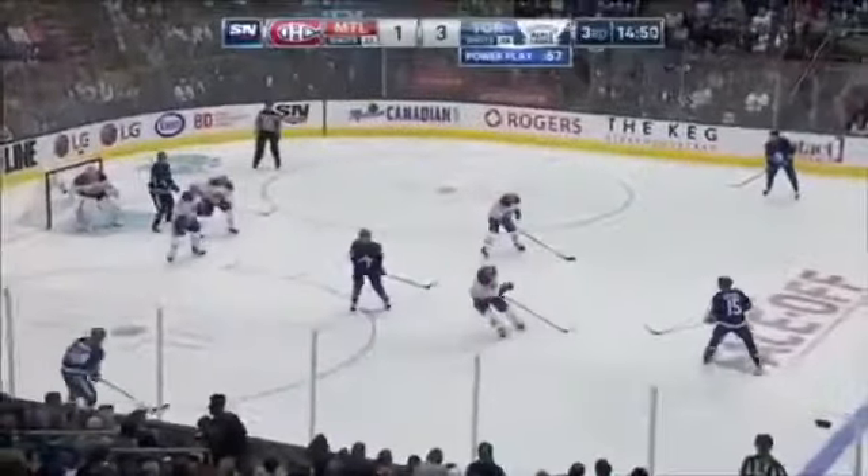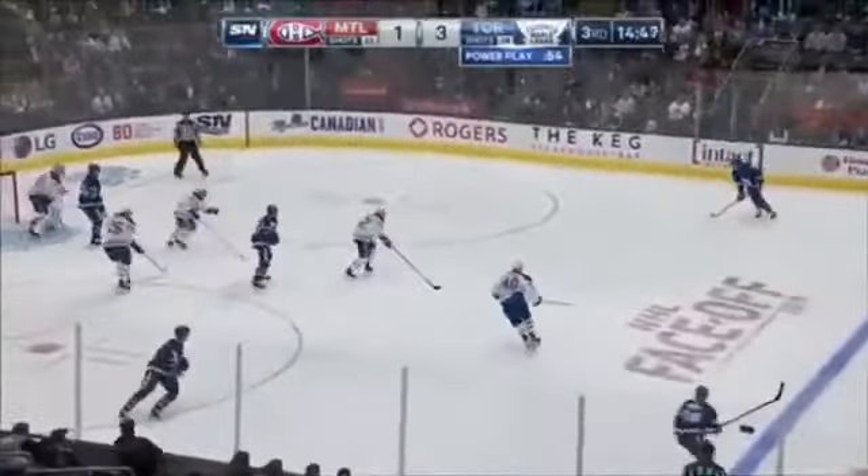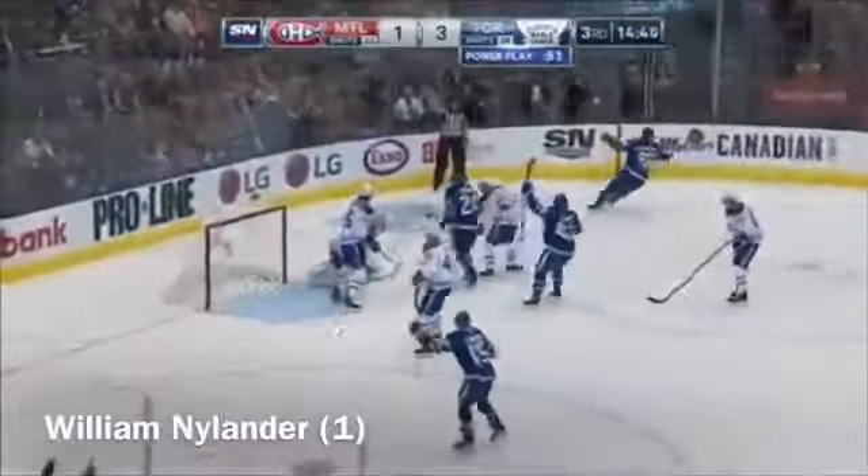Back to Alex Kerfoot — he's got a screen set up in front of the net. In fly pass, in comes Nylander, rips a shot — he scores!